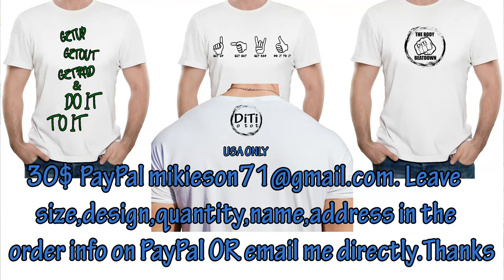Check out these incredible t-shirts — these shirts are my babies. They are designed by me. That's my logo, my saying: 'Get up, get out, get ran, do it to it.' They mean a lot to me and it's about getting positivity out there, so pick some shirts up and spread some positivity.